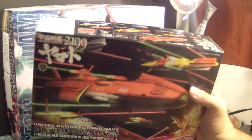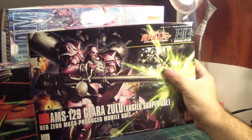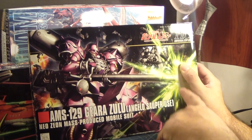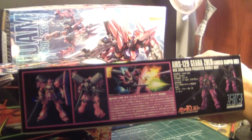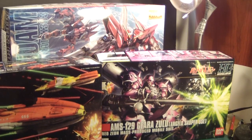I got this one at a good price. The next kit: considering that the Rozen Zulu is coming out, piloted by Angelo Sauper, I thought I might as well get the other mobile suit he's been piloting — that is the Gira Zulu Angelo Sauper custom. It basically has a massive cannon attached, and it looks pretty cool. I actually got the opportunity to see this kit first at the Comic-Con show.